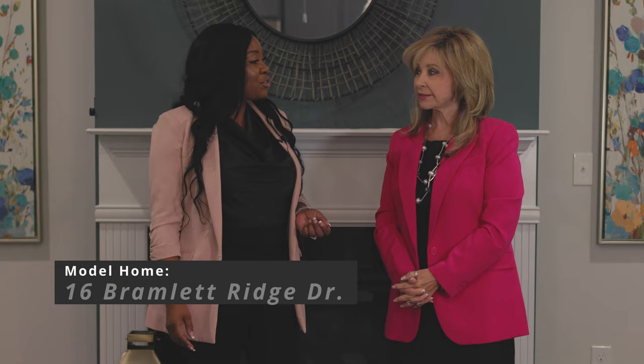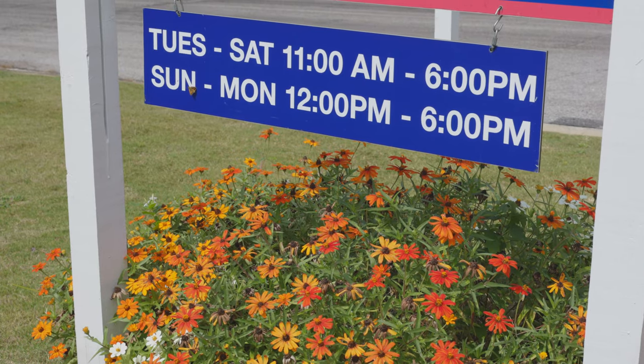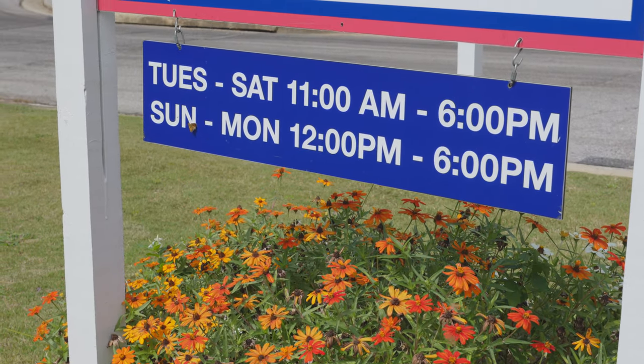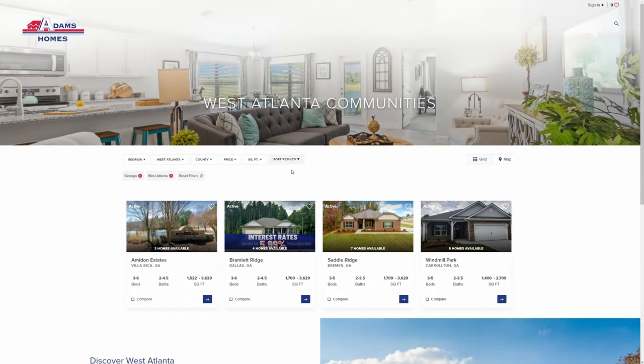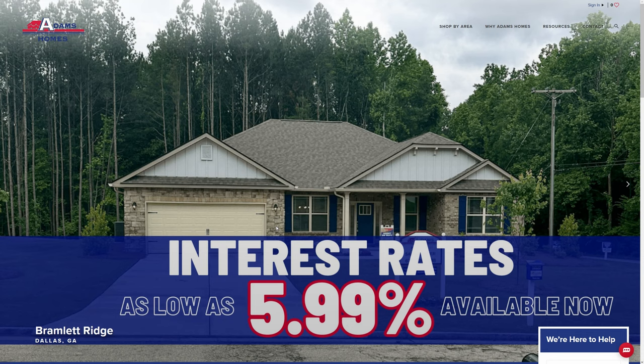If the viewers want to find you, tell us how they can reach you. You can reach me personally on my cell phone — my number is 678-568-3950. You can also come and visit this beautiful model home at 16 Bramlett Ridge Drive, Dallas, Georgia 30157. You can also go to our website at www.adamshomes.com and click on Shop Georgia, West Atlanta, and Bramlett Ridge.